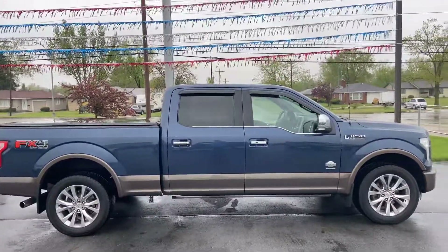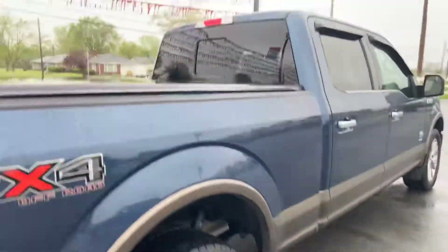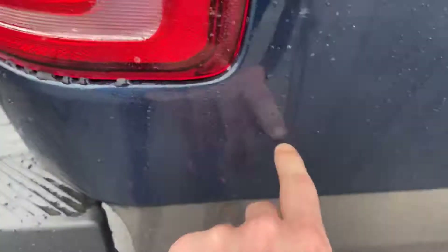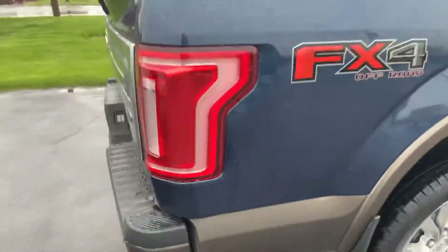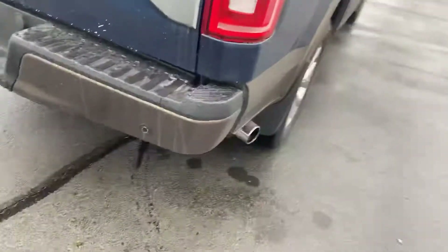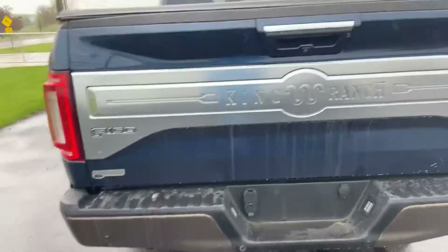Good looking ride up front. Obviously missing a little bit right now, but you get the FX4 badging along the side. A little bit of a scratch right there. It's a passenger side taillight — once again, you step away, you can't really see it, but I do like to point that out. You got to be nitpicking, but that's kind of what we're doing right here.